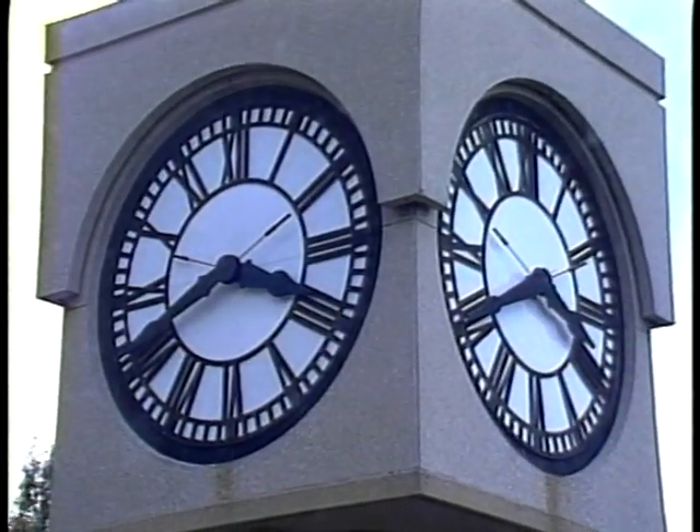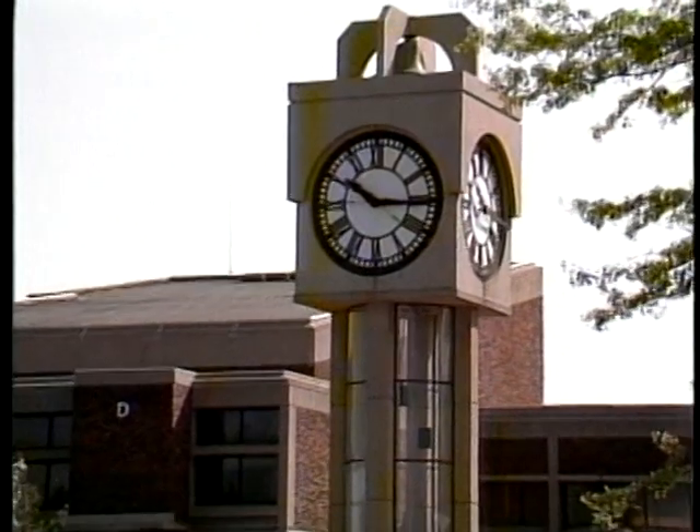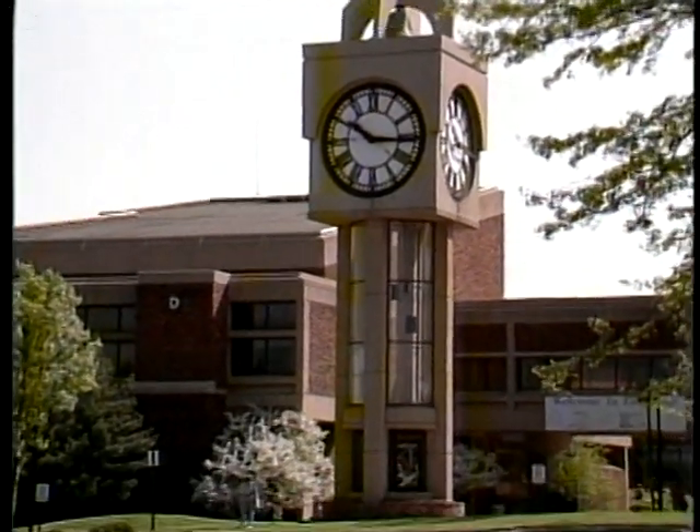With the tower symbolizing the progress and mission of the college, the constant mechanical motion of gears and pendulum representing the technologies and sciences, the entire structure stands as a sculpture to represent the arts.